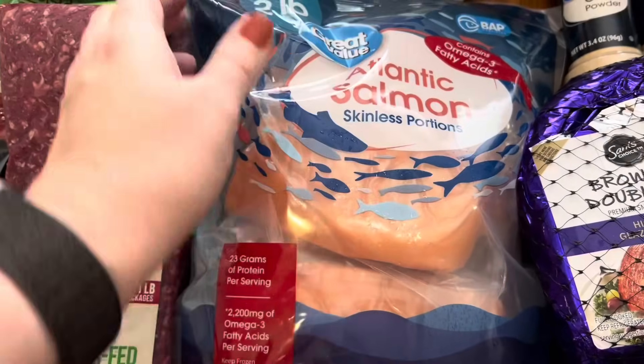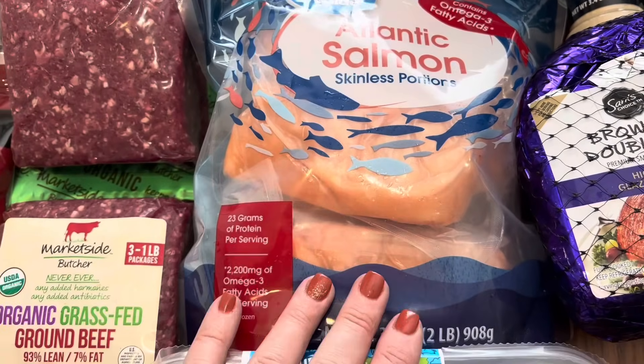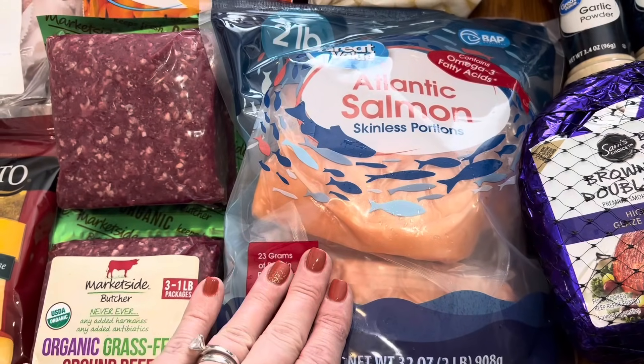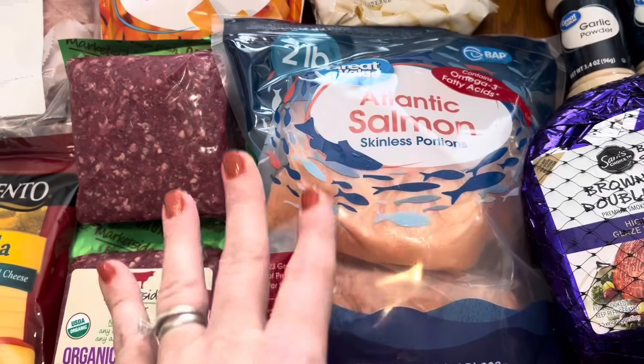Along with some skinless Atlantic salmon filets — I got a two-pound bag of those because we're going to be doing a sheet pan meal. It's going to be like a glazed salmon and veggies.